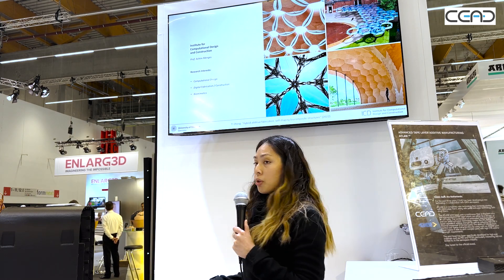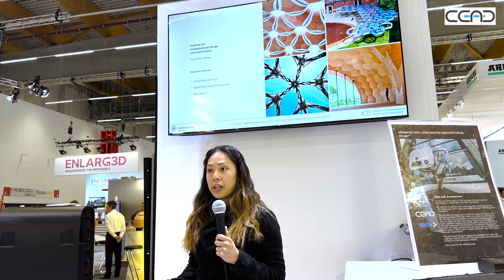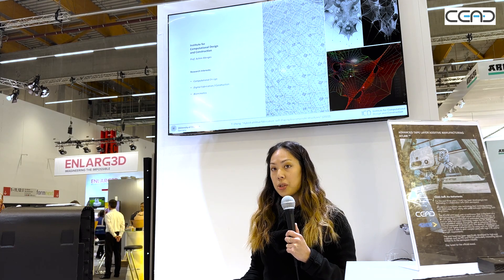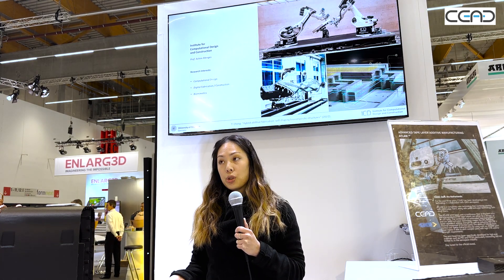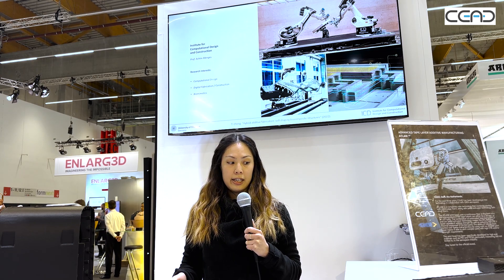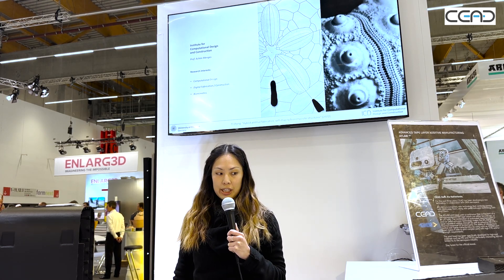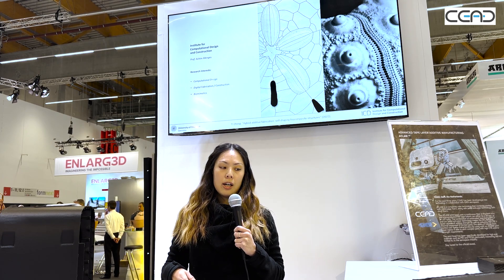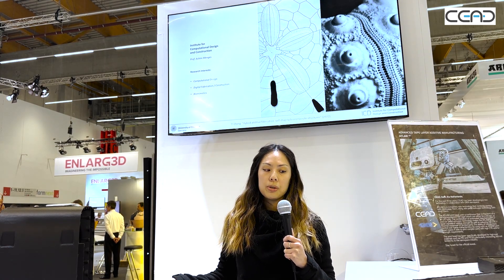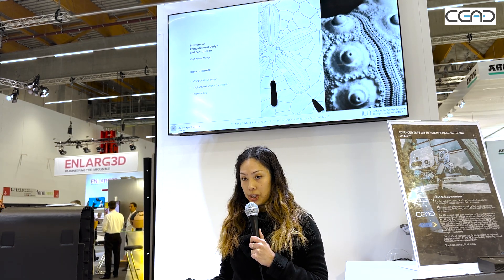I'm at the ICD, and we are mostly architects and designers who are interested in how digital technologies can affect how we make physical things. Through our research, we investigate how computational design combined with digital fabrication processes can fundamentally expand the scope of what we can process, create, and produce. We also incorporate biological inspirations in our research because in nature, form, material, and structure are often intertwined very tightly. We try to transfer these principles from nature to design and construction using computational design and digital fabrication.